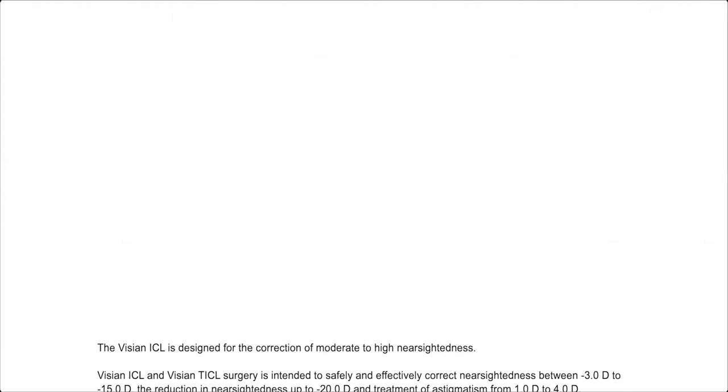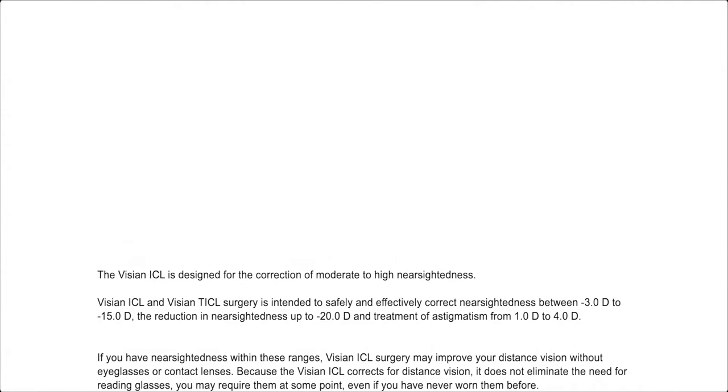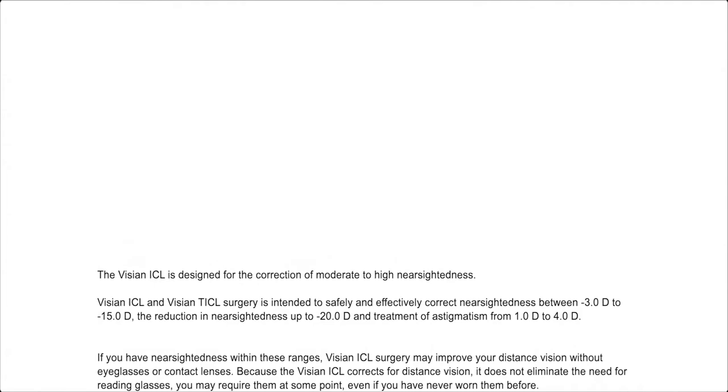The Visian ICL is designed for the correction of moderate to high nearsightedness. Visian ICL and Visian Toric ICL surgery is intended to safely and effectively correct nearsightedness between minus 3 diopters to minus 15 diopters, the reduction in nearsightedness up to minus 20 diopters, and the treatment of astigmatism from 1 diopter to 4 diopters.